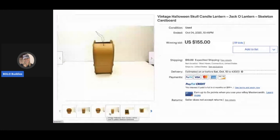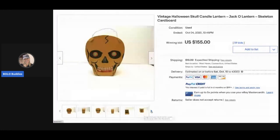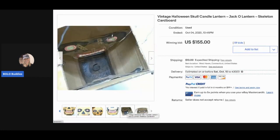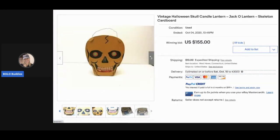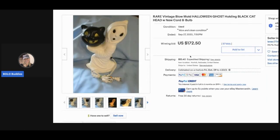This one is a vintage Halloween skull candle lantern — very different from the previous item. It sold for $155 with 59 bids, and the buyer paid shipping. You can see it has some damage, but it's probably made of cardboard. Definitely be on the lookout for these vintage Halloween items.